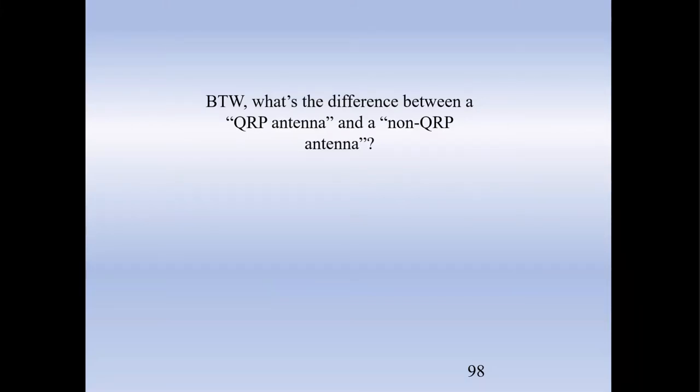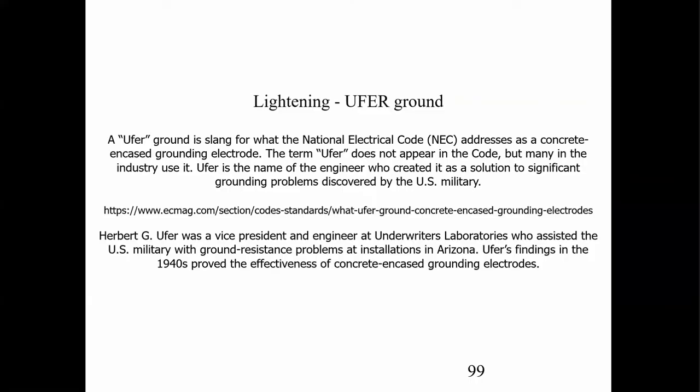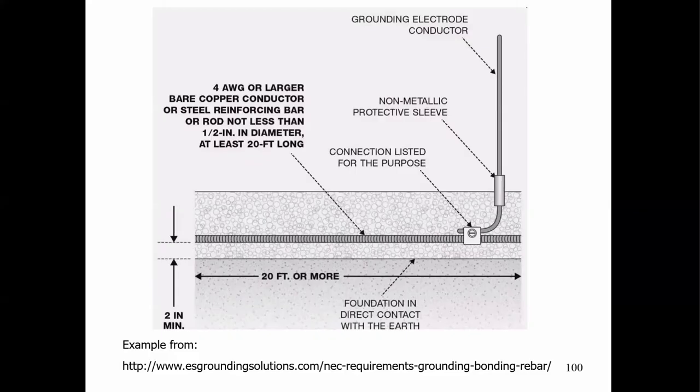I get asked a lot: what's a good QRP antenna? The difference between a QRP antenna and a non-QRP antenna? The answer is nothing. Actually, if you're QRP you should have a better antenna than if you're running higher power. If you have lightning in your area, please look up UFR from ecmag.com — it utilizes rebar in concrete to dissipate the lightning strike.